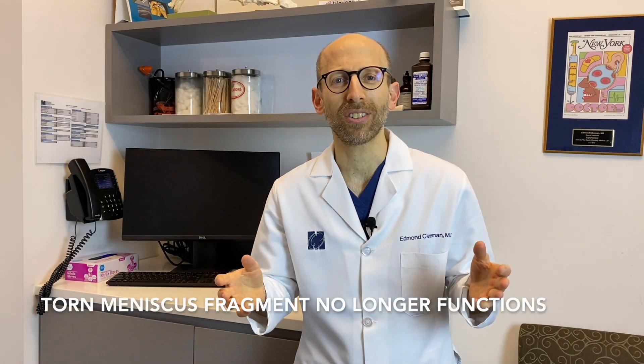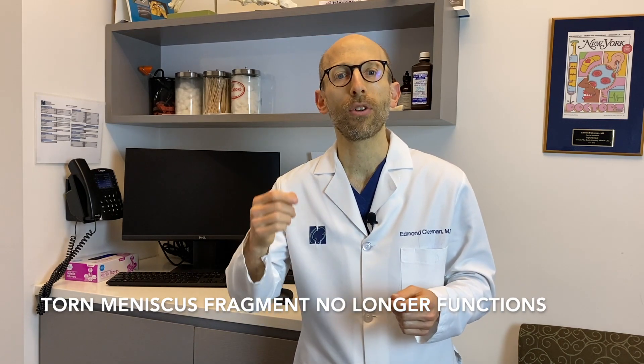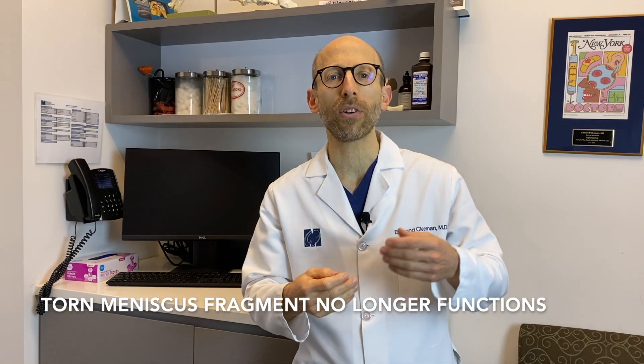However, it's important to understand that once that meniscus is torn, that fragment no longer functions. The risk of developing arthritis automatically occurs once the meniscus is torn. Whether or not that fragment is left in the joint or taken out does not alter the risk of developing arthritis.